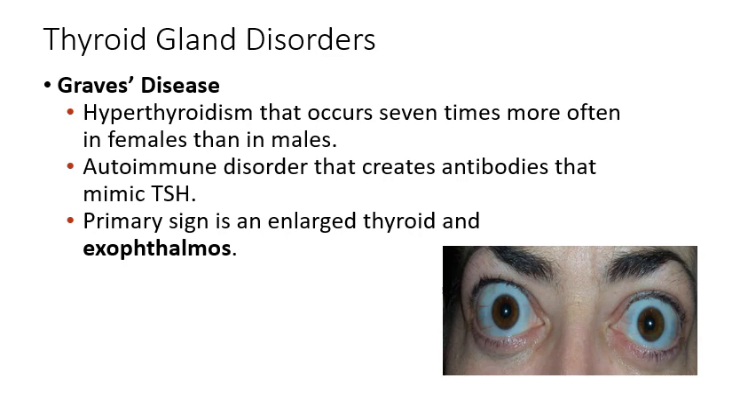Graves' disease is a specific type of hyperthyroidism caused by an autoimmune problem. The body creates antibodies that resemble thyroid stimulating hormone, so the thyroid keeps producing too much T3 and T4. You get all the common hallmarks of hyperthyroidism, plus these characteristic bulging eyeballs called exophthalmos.